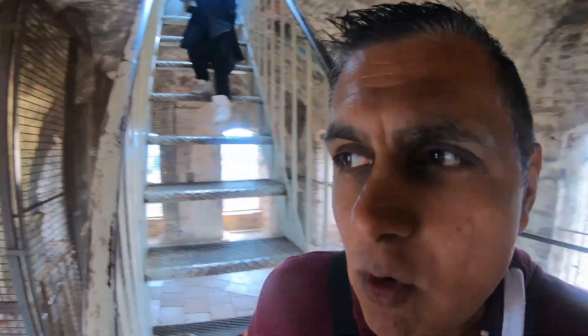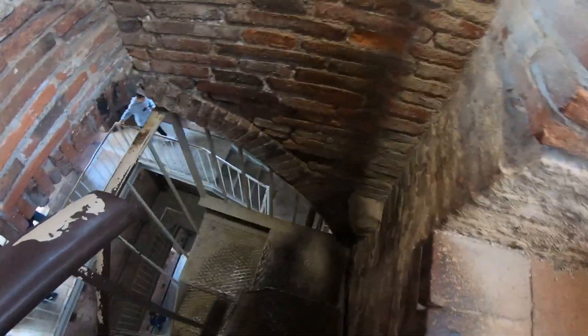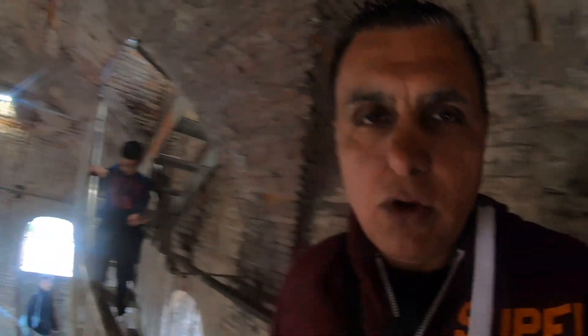So that was the roof garden vlog from Lucca. It's been a pretty decent journey up and hopefully a decent journey going down. It's a decent garden as well. So if you're ever in this neck of the woods, do come and see it — it's a bit of a climb, but you'll definitely enjoy it.